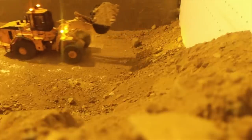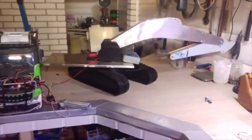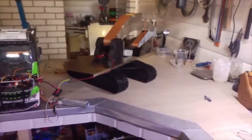Lasse reinforced the 3D printed parts that needed extra stability with steel plates, which he cut and bent into shape. All of the moving parts in the build also have bearings. The undercarriage alone has 64 bearings for the idler wheels and other moving parts.